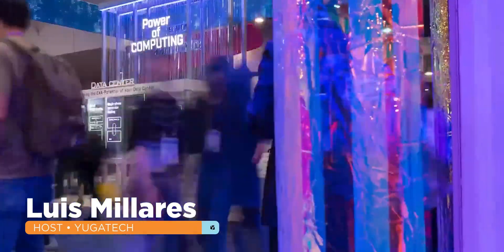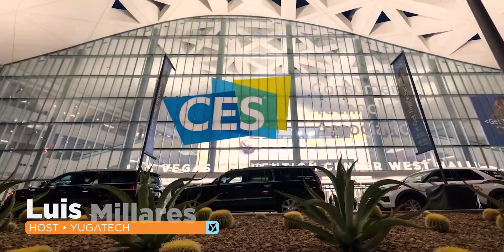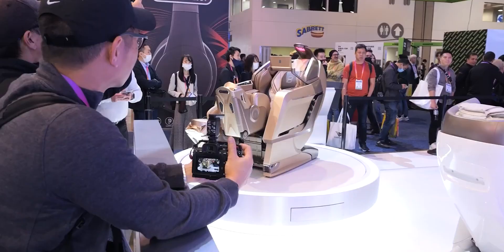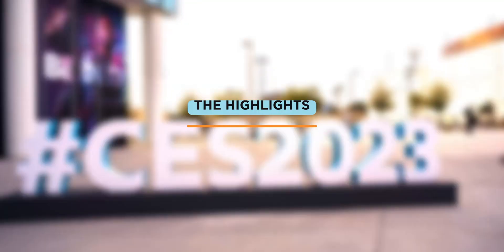Tech companies and brands have been unveiling their latest developments left and right at CES 2023. This biggest tech convention was just recently wrapped up, and it was surely jam-packed with lots of exciting discoveries to talk about. Hi, I'm Louis from Yuga Tech, and here's our highlights of CES 2023.